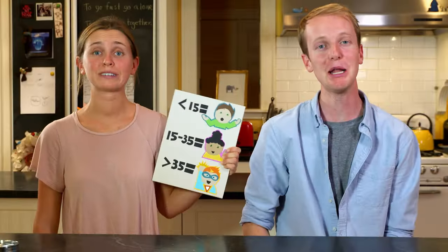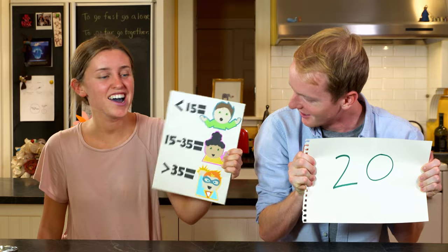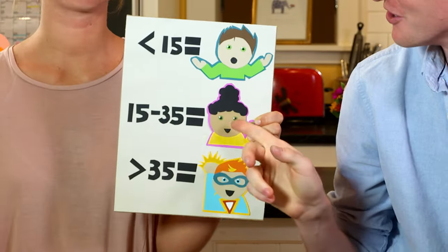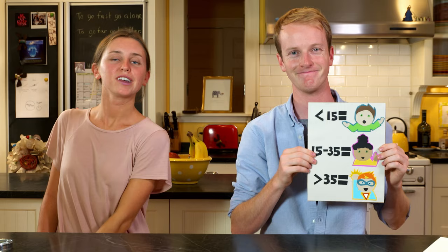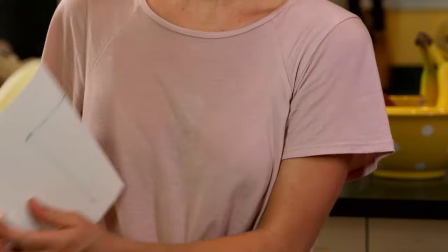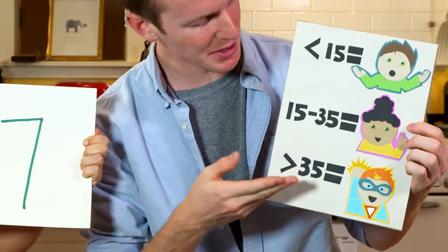Kirby and Charlie counted the papillae and now have the results. Kirby, your papillae count was 20 — you are a normal taster. Charlie, your papillae count was 17 — also a normal taster. Charlie wanted to be a super taster, but that's okay. There are other super things about us.